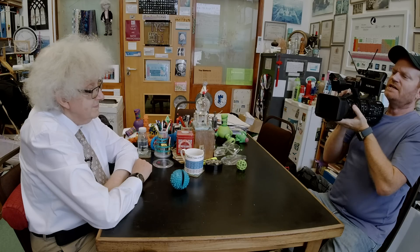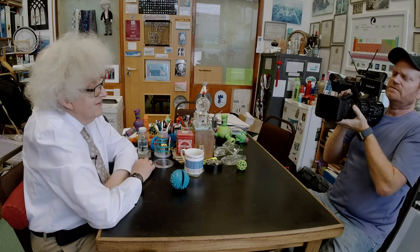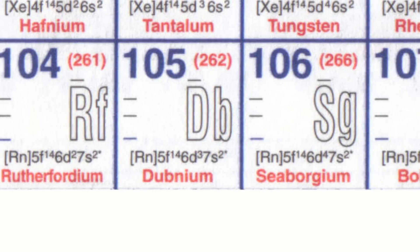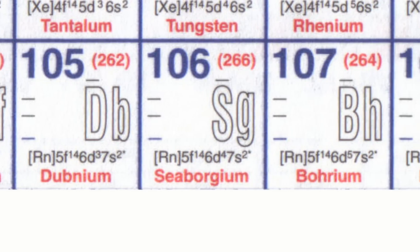Wouldn't 119 start the next row? 119 would be the beginning of the next row, but for reasons that I, as a simple chemist, don't understand, making even-numbered elements is a bit easier than making odd-numbered elements, though it would hardly be described as easy making even-numbered ones.